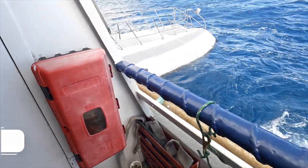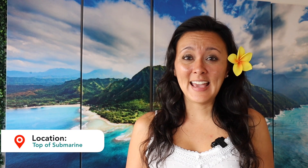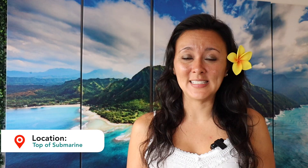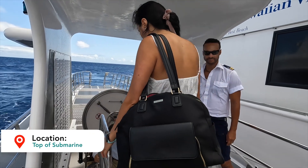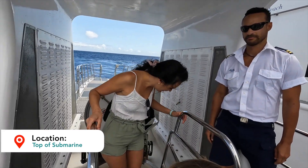The ride on the transfer boat was about 10 minutes or so to the submarine drop zone. It's pretty cool — you see the bubbles pop up to the surface, and those bubbles tell the transfer boat exactly where the submarine actually is. The transfer boat comes alongside the submarine as it surfaces. Everyone disembarks the submarine to get on the transfer boat, and then it's our turn. We were topside of the submarine and climbed down the ladder to get inside.